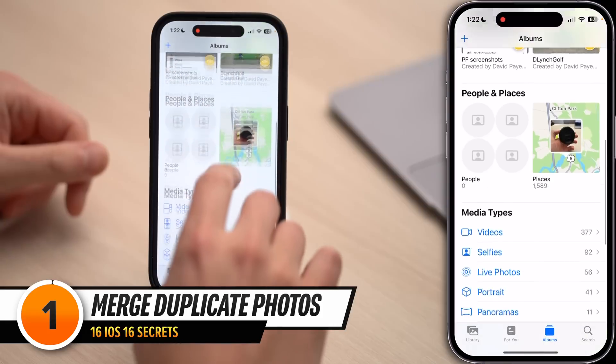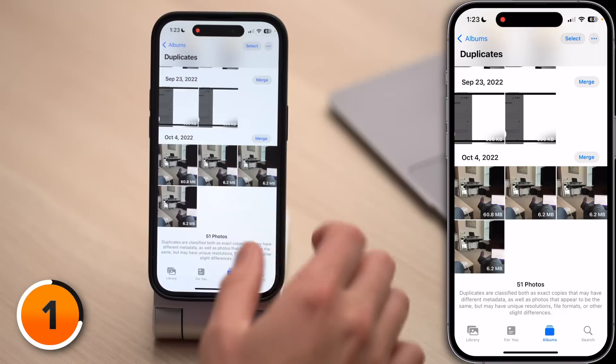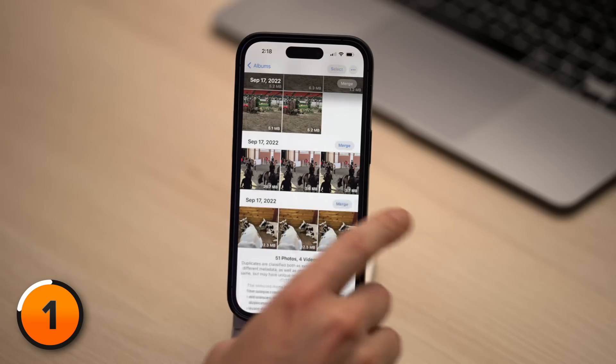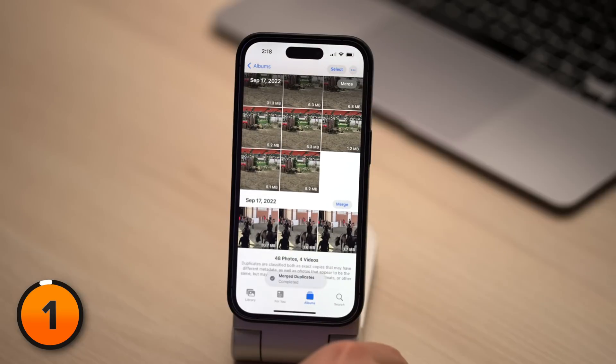Open the Photos app, scroll down, and tap Duplicates. Here you'll see a list of photos your iPhone has identified as duplicates. You can tap Merge to get rid of duplicates. If an image is an exact duplicate, your iPhone will say 'Merge Number of Exact Copies.' If the images aren't identical — they could be a different file type or resolution — your iPhone will say 'Merge the Number of Items' and keep the highest quality version. Merging exact copies is a no-brainer.